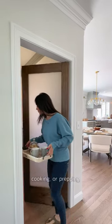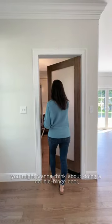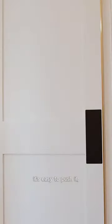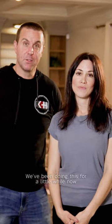Going into a place where you're either cooking or prepping or there's extra storage for your food, you might want to think about doing a double hinge door. Because if you're walking in and out and you have stuff in your hands, it's easy to push it either direction when your hands are full, so you don't have to always put things down, open a knob and so forth. We've been doing this for a little while now and it seems to be working very well for clients.